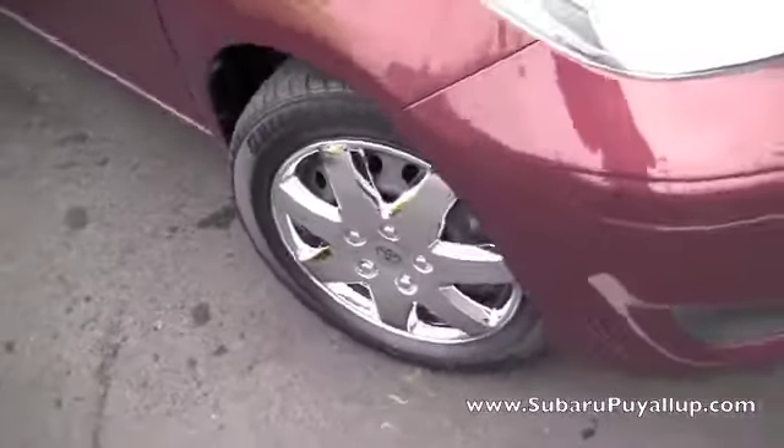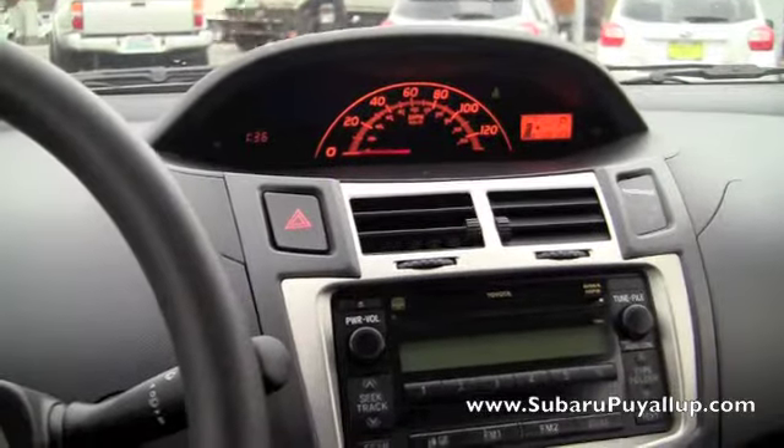Alrighty, let's take a look inside. Right now, this Yaris has about 39,195 miles on it.